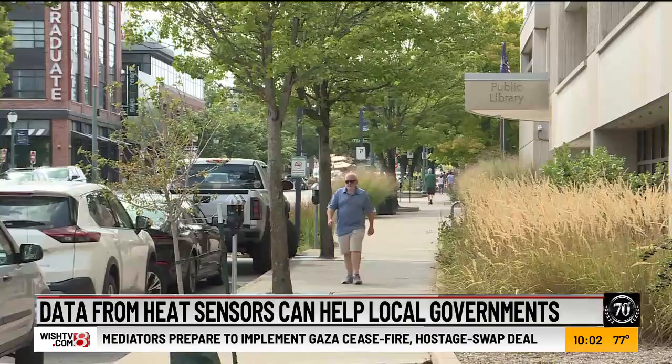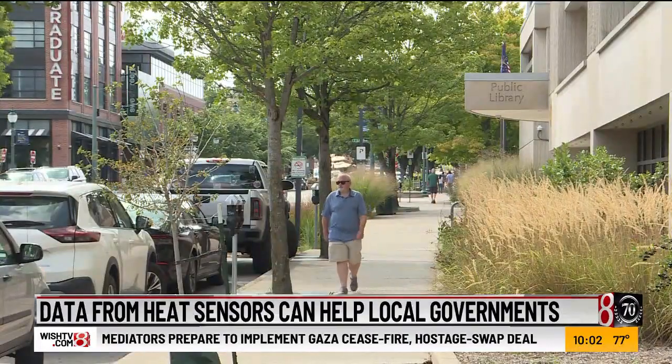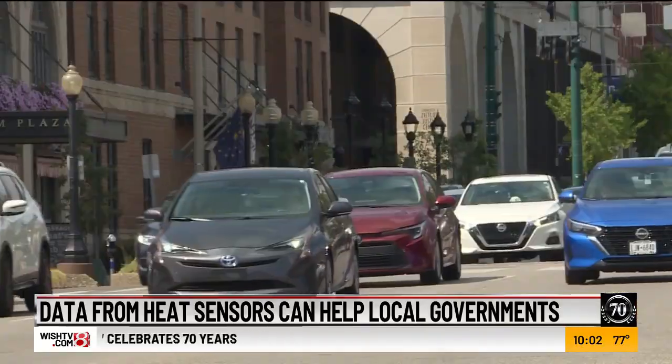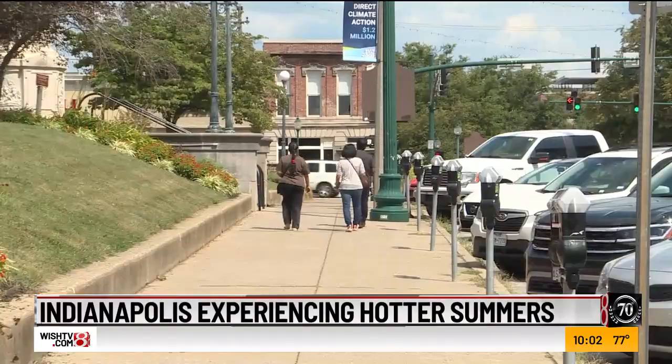She's hoping the data could encourage the city to reconsider what future development may look like. We're basically displacing natural vegetation, such as trees and grass, and replacing it with all the impervious surfaces that you see here, such as the roads, the sidewalks, the buildings, the parking lots.